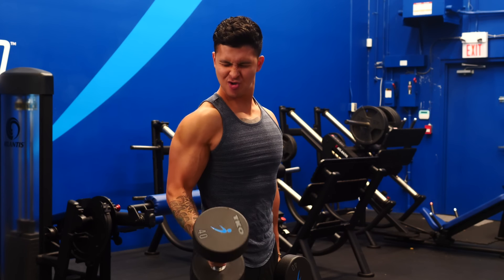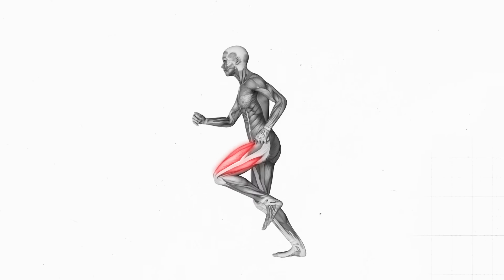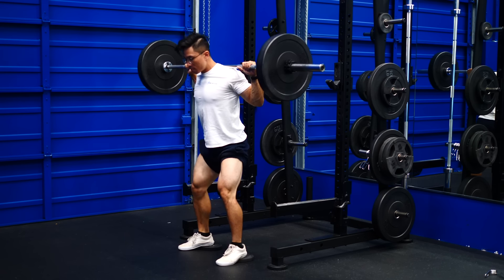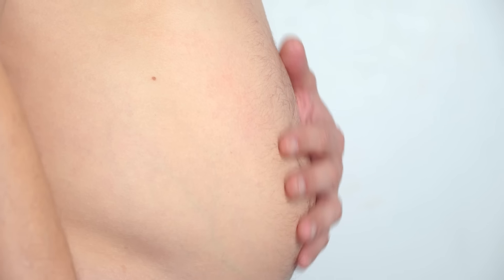We also tend to train our abs less frequently than other muscles. Think about it — your quads and hamstrings are used all the time: running, squatting, walking. They're some of the largest muscles in your body, and so they receive a large increase in blood flow when you're working out. But your belly? Not so much.